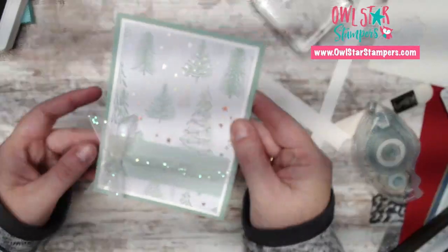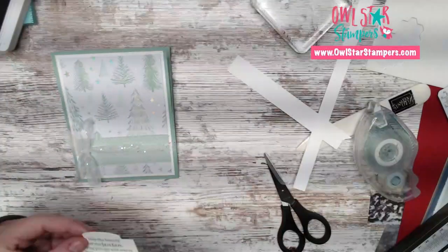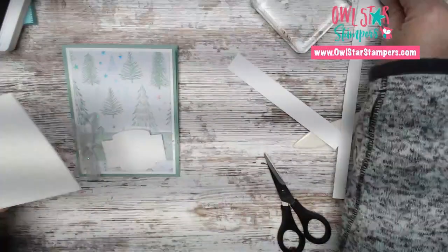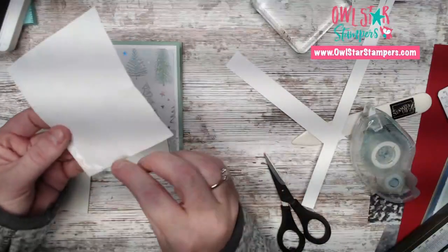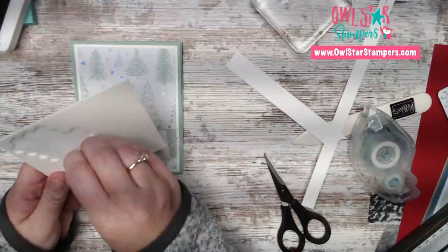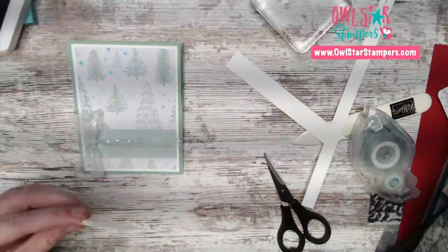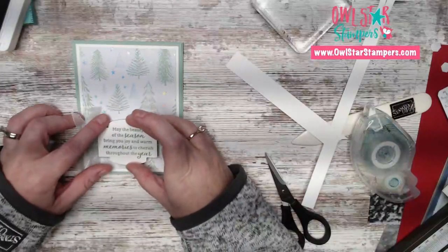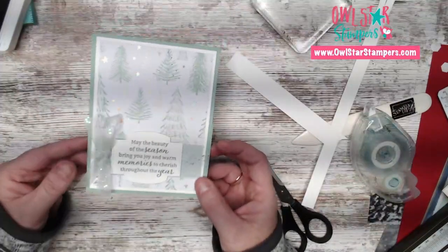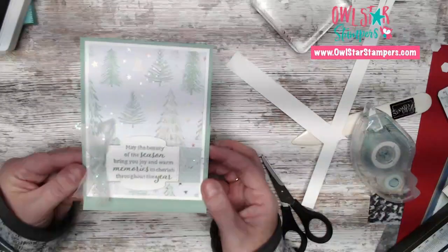We have our pretty sparkly ribbon — if you got the retreat, you may be getting a package of this. We're going to pop this up. Grab your dimensionals and add some to the top and the bottom. Now we've got to decorate the inside of the card because this is a card where people can display it. So we're going to put this right here. Can you see those little stars glistening in the background? This is so pretty!